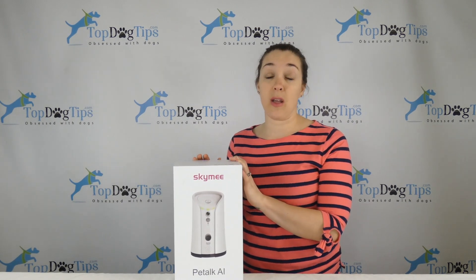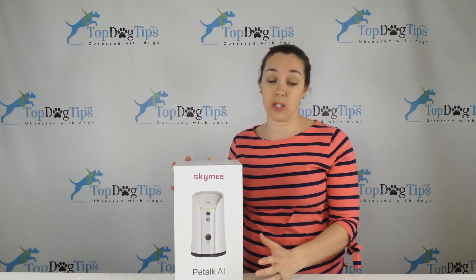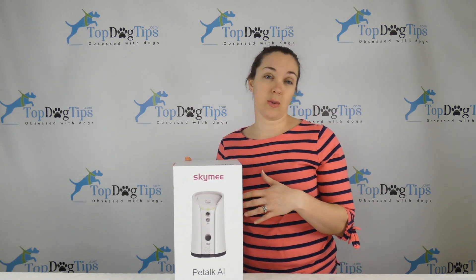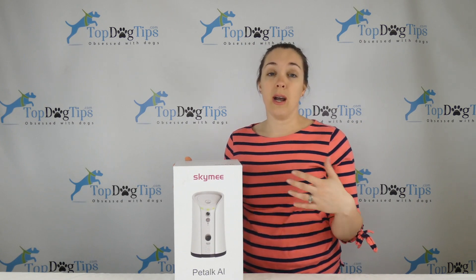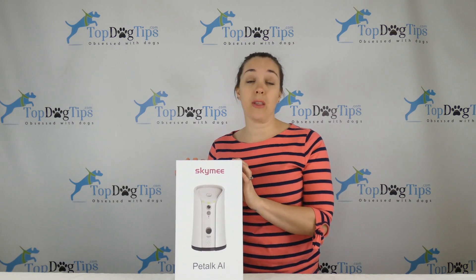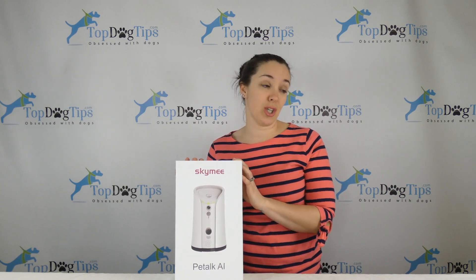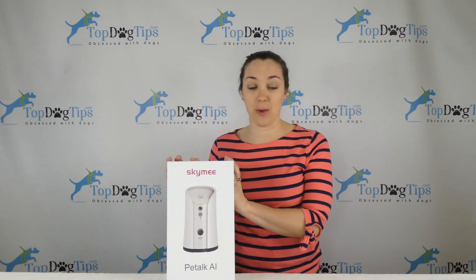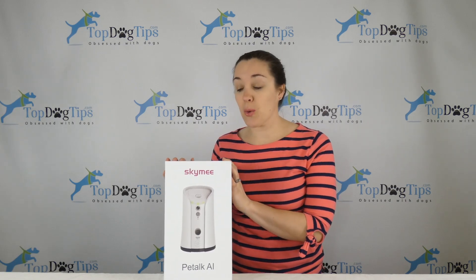There's also a treat dispenser, and through the app you can give your dog treats throughout the day, talk to him, and entertain him. This is great for dogs with separation anxiety or dogs that spend a lot of time alone during the day when you're gone to work. It also allows you on the app to capture videos and pictures to share on social media or via text message if you want to send them to friends and family.